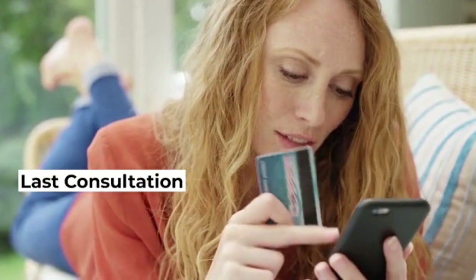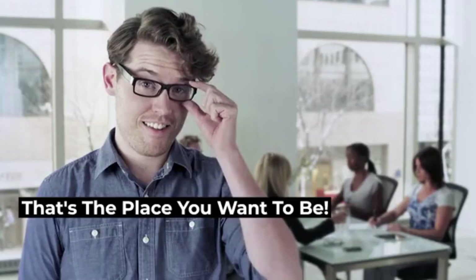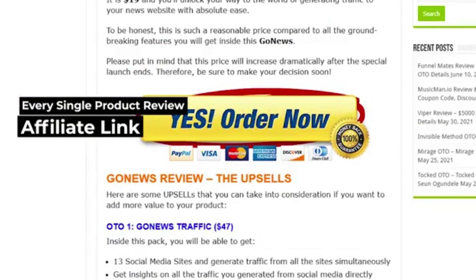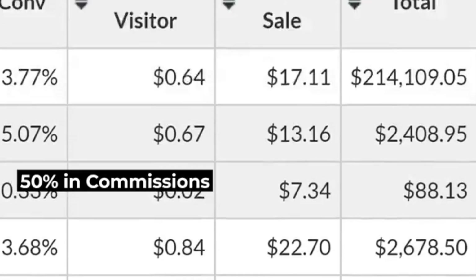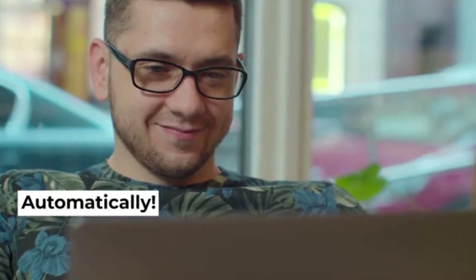That's why review sites and articles about products are visited massively by hungry buyers with money in hand. They just want to make a last consultation, verify last details of the product they are considering. And that's the place you want to be. Since every single product review and every article about a product contains the site owner's affiliate link, this guy earns a whopping 50% in commissions for every review clicked — automatically.